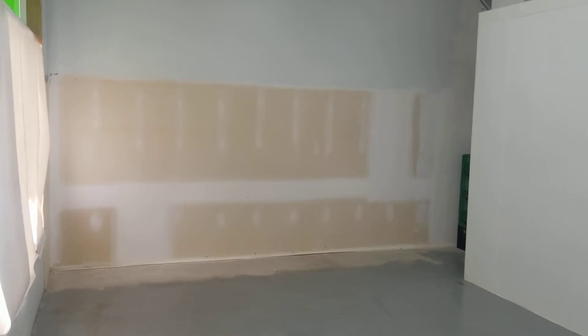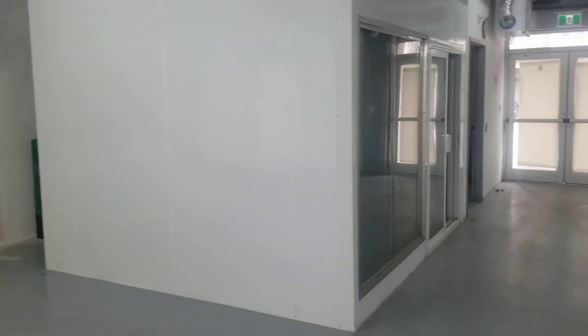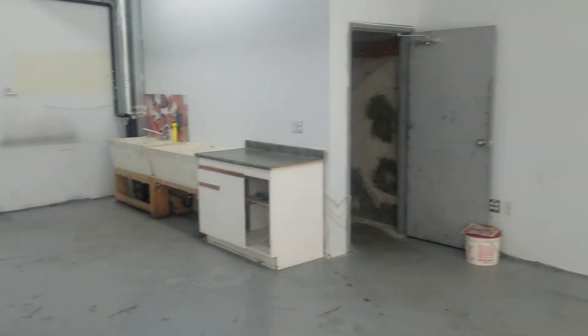Welcome to 4130 Fairview, unit number three. Commercial condo unit located on Fairview Street in Burlington between Walker's Line and Appleby.